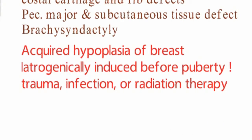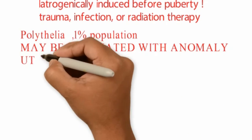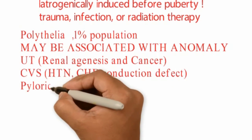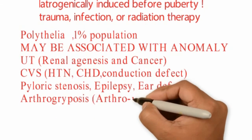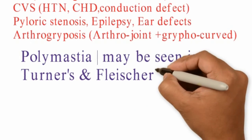Acquired hypoplasia of the breast can occur iatrogenically before puberty when there is trauma, infection, or radiation therapy to the breast. One should note that polythelia, seen in about 1% of the population, may be associated with anomalies of the urinary tract such as renal agenesis or renal cancer, cardiovascular anomalies such as hypertension, congenital heart defects and conduction defects, pyloric stenosis, epilepsy, ear defects, and arthrogryposis, which means curved joints.